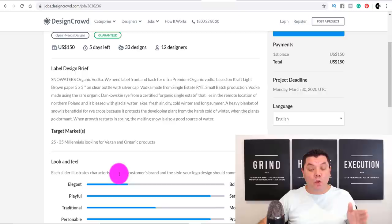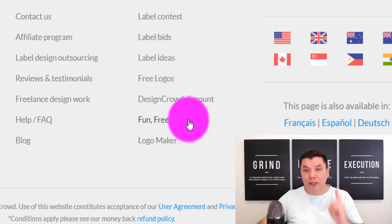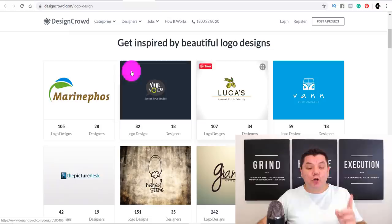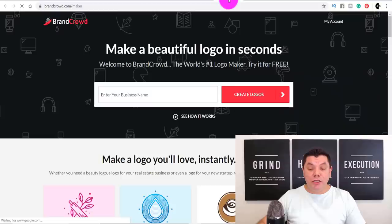You look at all the requirements — sometimes they'll even tell you what color they want. The best thing about this site is they give you a tool that creates these designs for you absolutely free. When you scroll all the way down to the bottom, you can click onto the logo maker. But first, let me go back to the main page and click on logo design to show you a few of these different design types that people have submitted and been paid for.